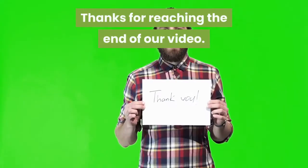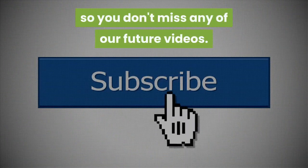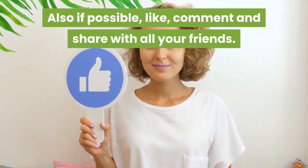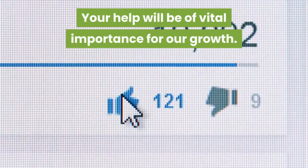Thanks for reaching the end of our video. Subscribe to our channel so you don't miss any of our future videos. Also if possible, like, comment, and share with all your friends. Your help will be of vital importance for our growth.